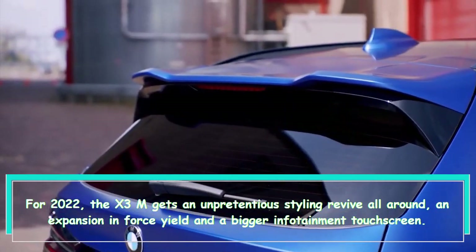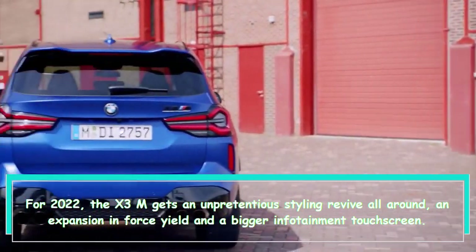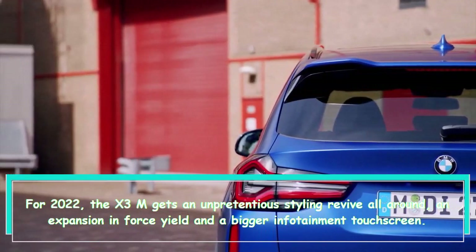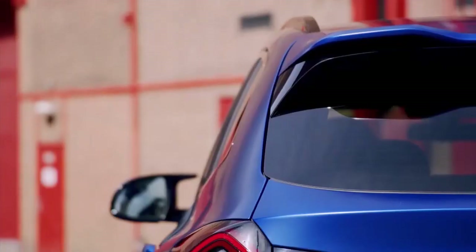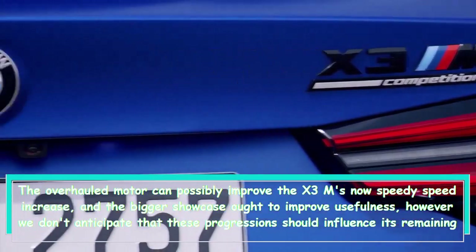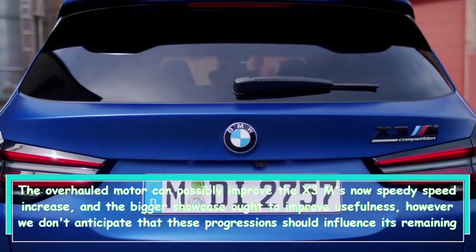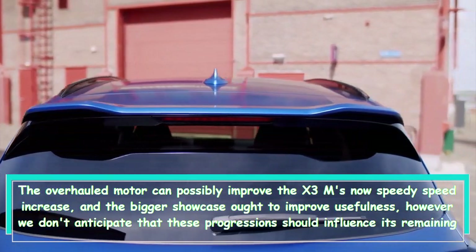For 2022, the X3 M gets a subtle styling refresh inside and out, an increase in power output, and a larger infotainment touchscreen. The updated engine has the potential to improve the X3 M's already quick acceleration, and the larger display should improve usability. However, we don't expect these changes to significantly alter its standing in this limited class of small performance SUVs.